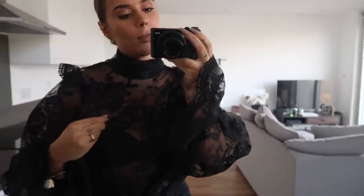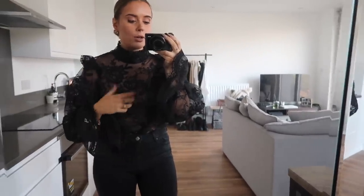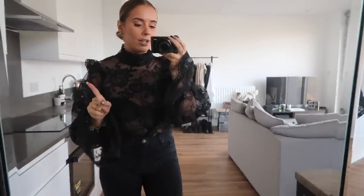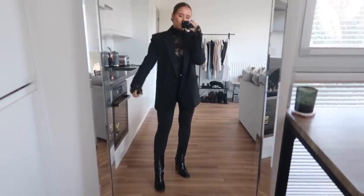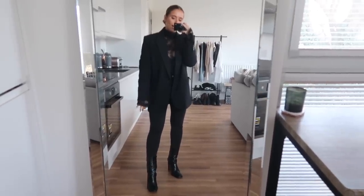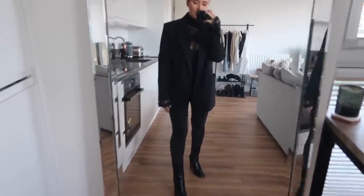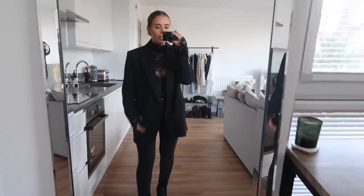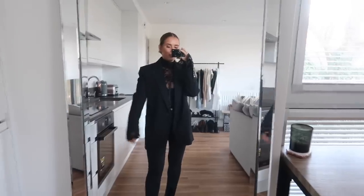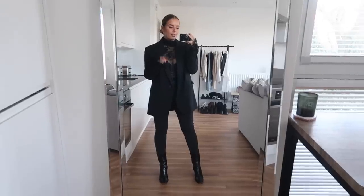The top is quite sheer, so you could wear a bodysuit or a tight tank top underneath. But if you didn't want to do that, you could throw a blazer over the top — it makes the sheer part less revealing. With the blazer on, the lace sleeves come down past the blazer sleeve, so you get a little bit of lace detail poking out not just on the chest but on the arms as well, which I think is really cute.